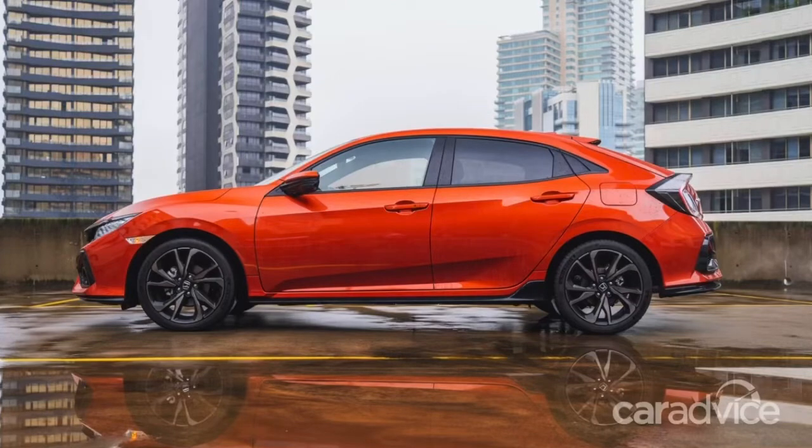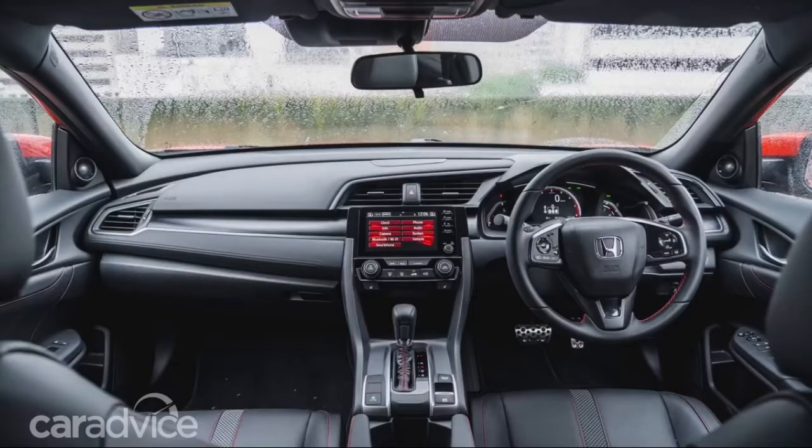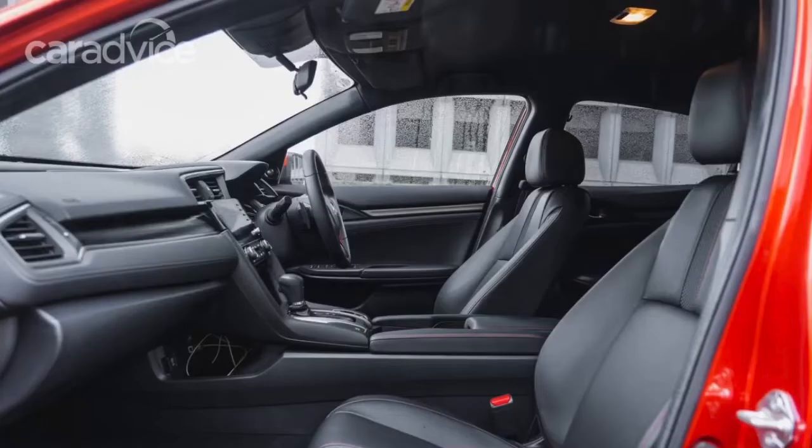Good afternoon, boys and girls of all ages. Welcome back to my car channel — yours truly, Eddie G, back on duty. For this video, let's talk about the all-new 2020 Honda Civic RS hatch.